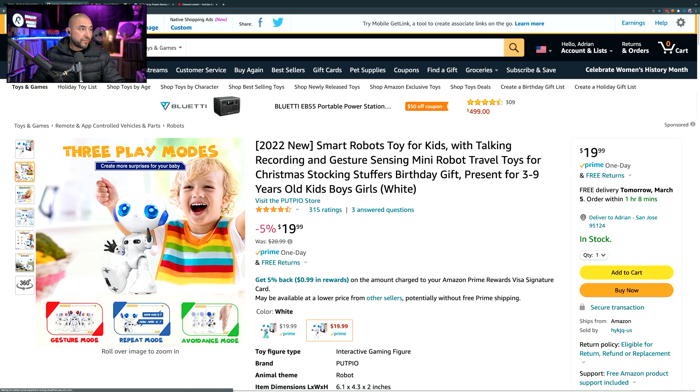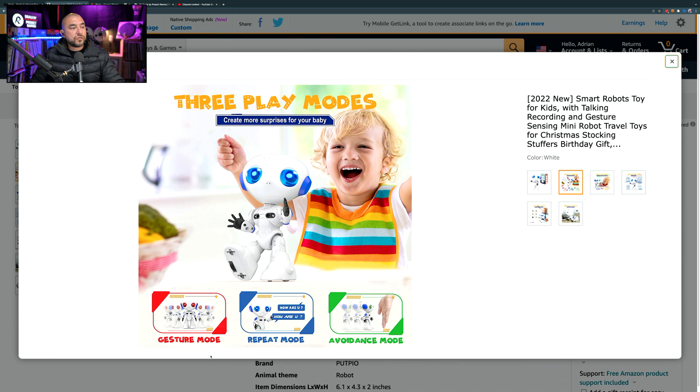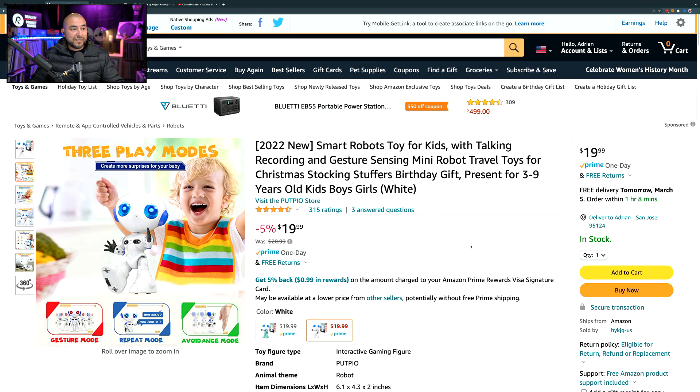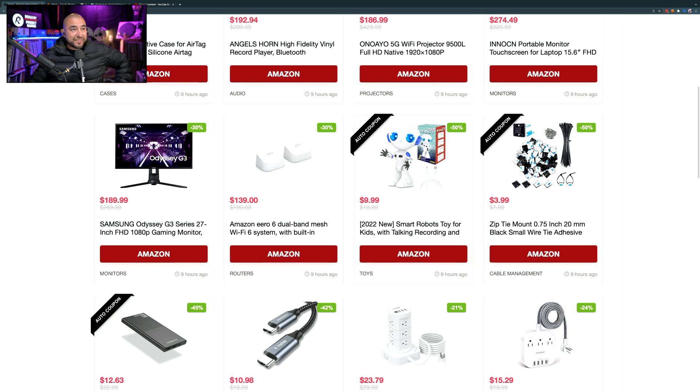There are three modes: gesture mode, where different gestures in front of the robot trigger certain movements; repeat mode, where it listens to what you say and repeats it back in its robot voice; and avoidance mode, where the robot walks around and when it encounters an obstacle, it stops and redirects itself. It has 315 ratings giving it 4.5 out of 5 stars. Even at $19.99 it's a great deal, but with the coupon it comes down to $9.99 — for your kids, you can't go wrong.